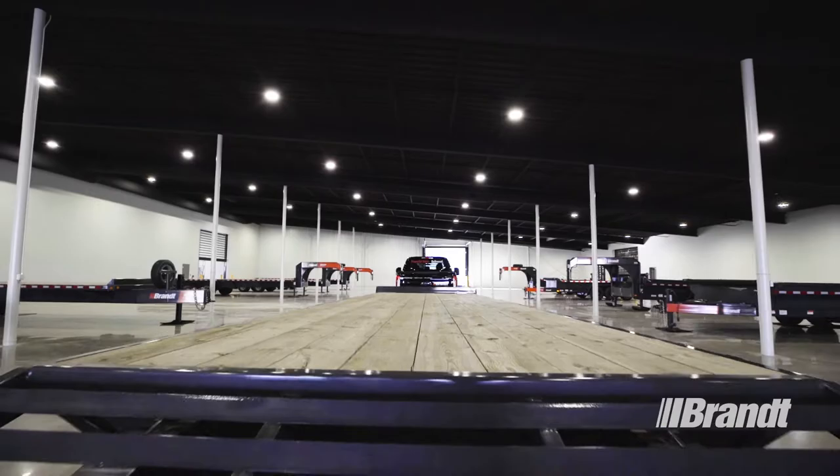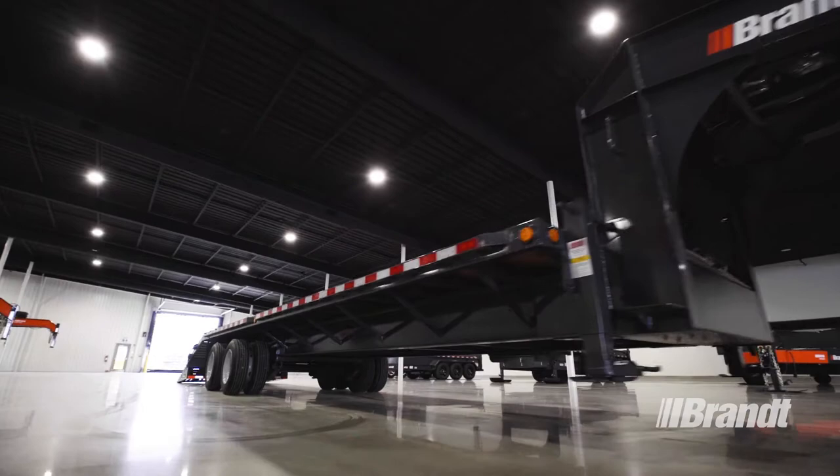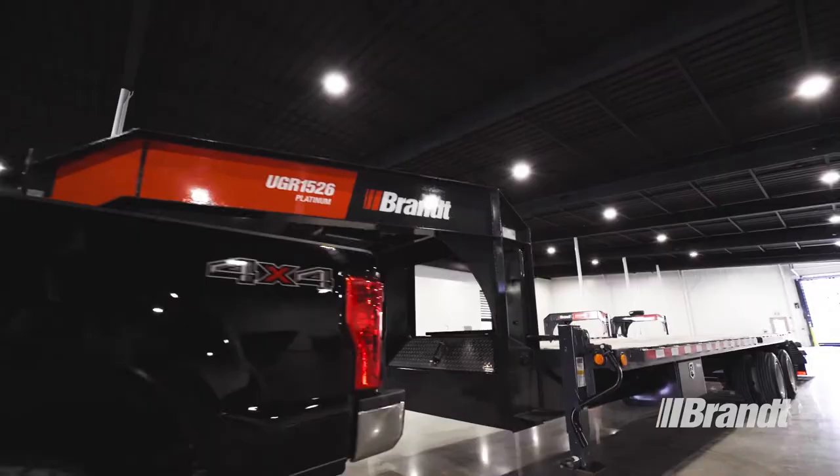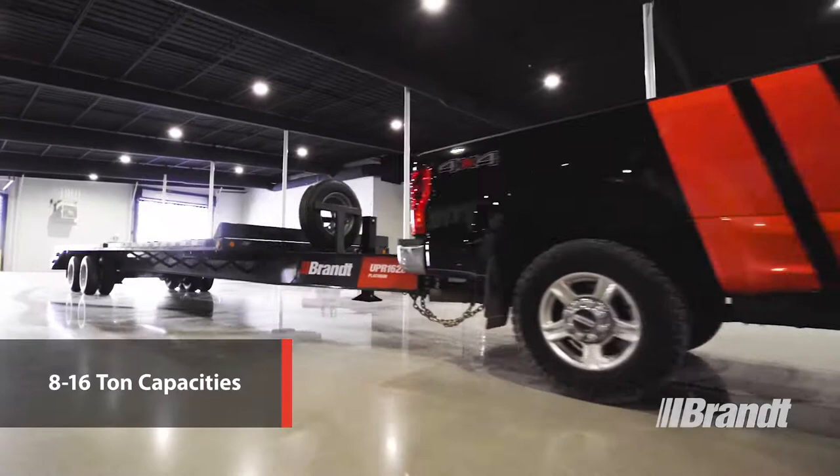In total, our ramp deck trailer lineup features six configurations with available Performance, Premium, and Platinum packages to provide the accessories you need to get the job done. Trailer capacities range from 8 to 16 tons with lengths of 20 to 28 feet.